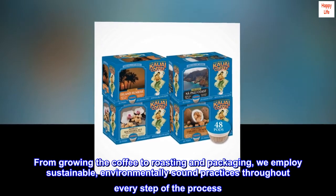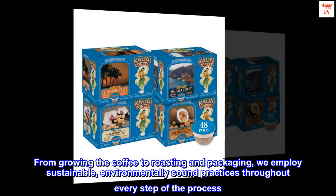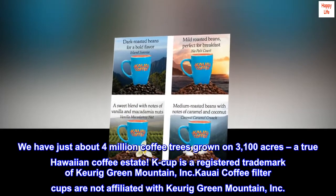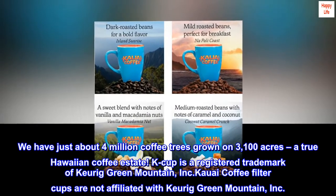From growing the coffee to roasting and packaging, we employ sustainable, environmentally sound practices throughout every step of the process. Kauai Coffee Company is Hawaii's largest coffee grower, and the largest coffee grower in the U.S. We have just about 4 million coffee trees grown on 3,100 acres — a true Hawaiian coffee estate.